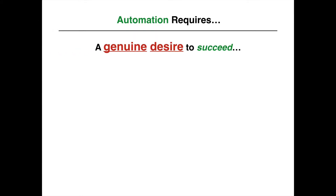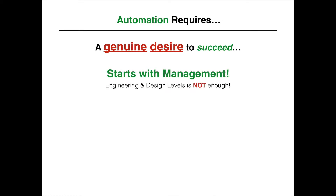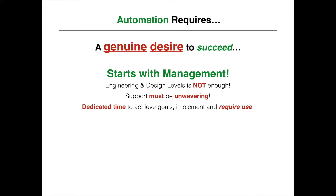Automation requires a genuine desire to succeed, and it starts with management. Engineering and design levels is not enough. Support must be unwavering, and dedicated time to achieve the goals, implement it, and require use are key components to automation success.